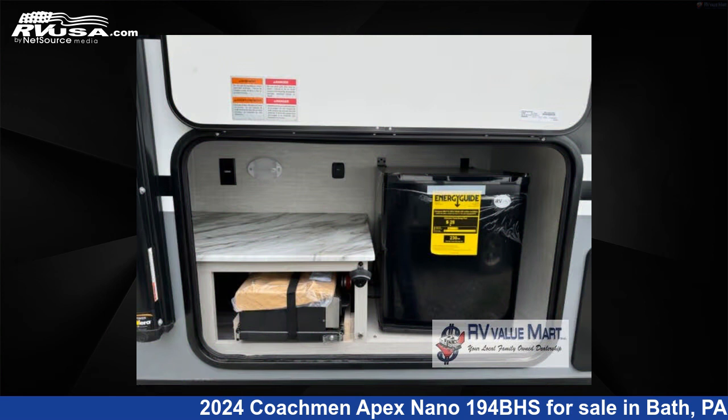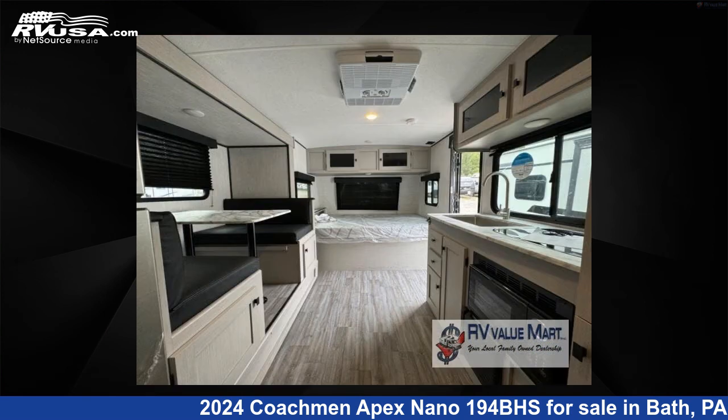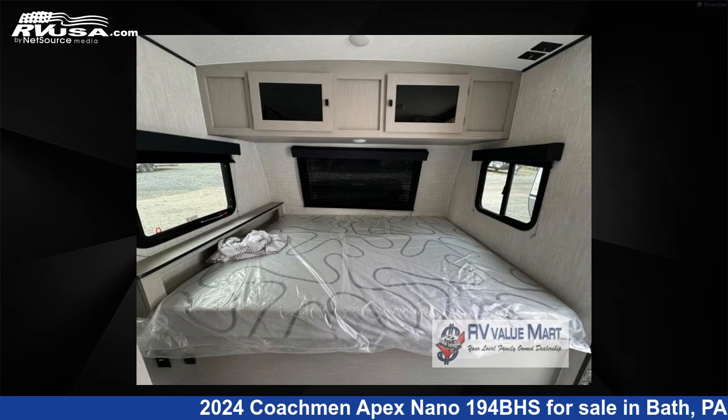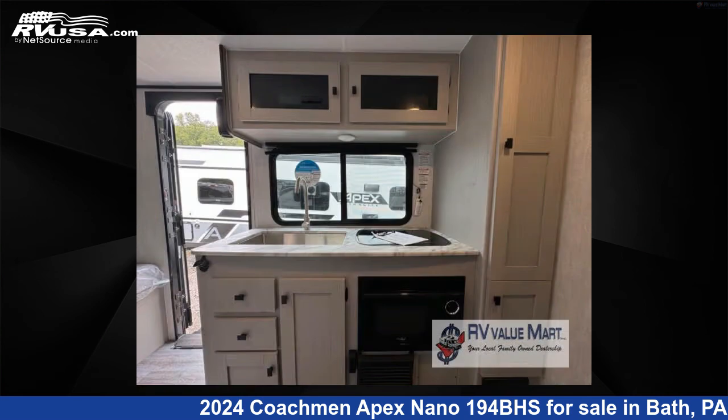This new Coachman is 22 feet 0 inches in length and features a casino interior, sleeps 5, slide out, and 50 gallons fresh water capacity. The floor plan layout of this travel trailer features bunkhouse and outdoor kitchen.